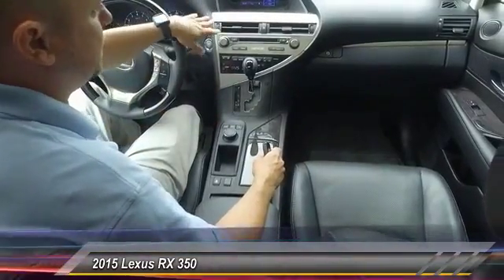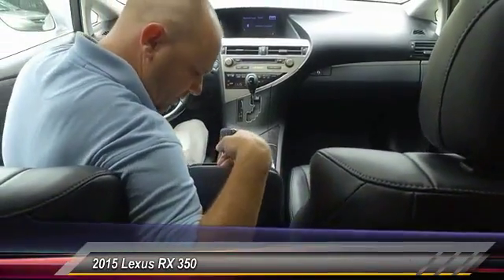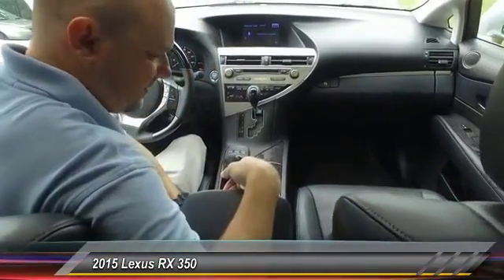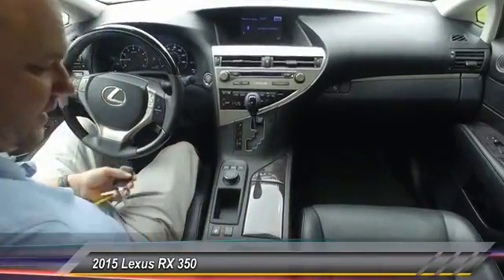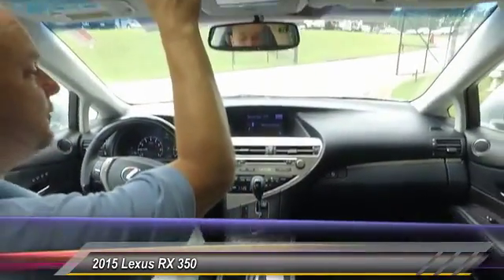You got your CD player, your radio, and media, so I'm assuming you can hook up your iPads, iPhones, any kind of smart devices. You also have heated and cooled seats and a sunroof up front.